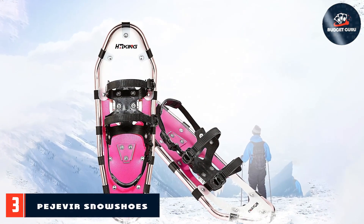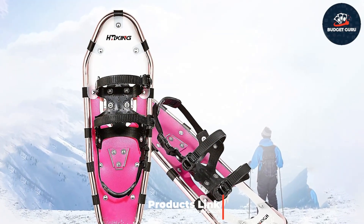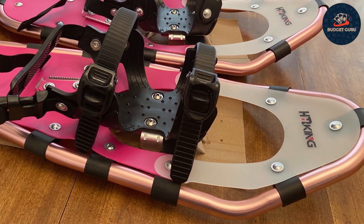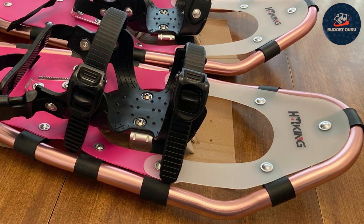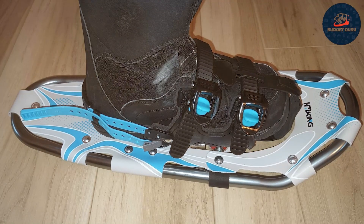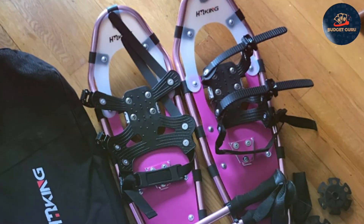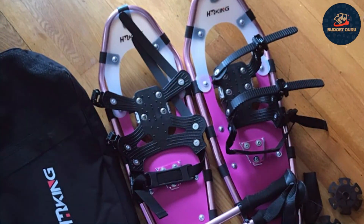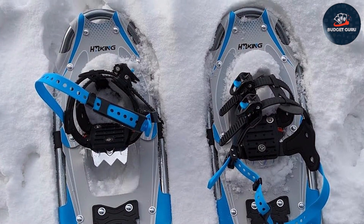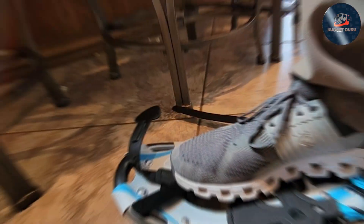Number 3: Pigever Snowshoes are a game-changer for enthusiasts seeking a comprehensive solution. This 3-in-1 kit not only includes snowshoes but also poles and a carrying bag, offering exceptional value for beginners or those looking to upgrade their gear without overspending. The snowshoes themselves boast a lightweight design, thanks to innovative materials that maintain strength without adding unnecessary weight. The toe box and heel lift are engineered for comfort and efficiency, enhancing your stride and reducing fatigue over long distances. The added poles are a boon for stability and support, especially on uneven terrain, making this kit an all-in-one solution for winter hiking.